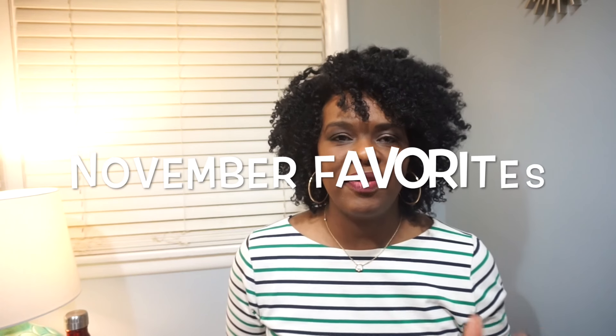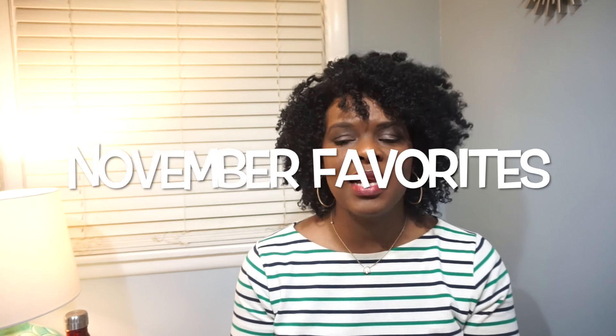Hi guys, thanks so much for checking back into my channel today. I am here to do an October favorites video with you guys. I don't think I have too much to share, but the things I have to share are things that I absolutely loved the entire month of November.